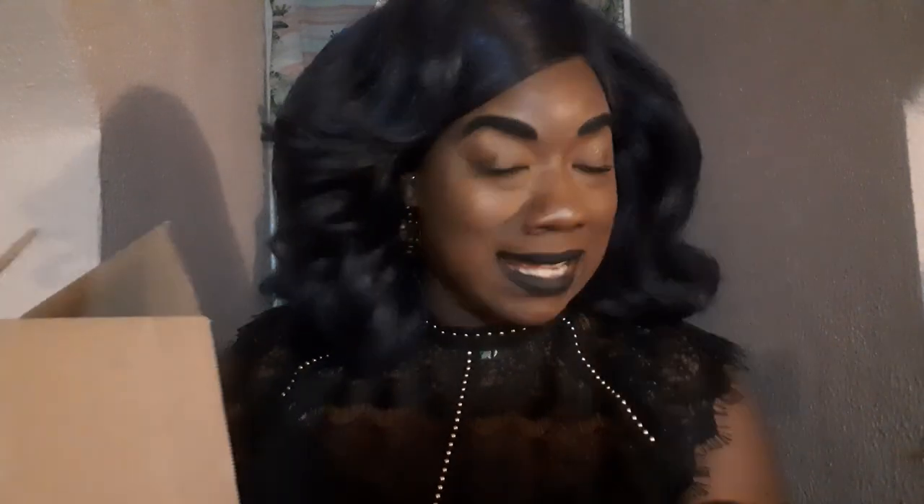Hey you guys, it's your girl Kia V all up in the building, all up on your screen! I am super excited - y'all see the title of this video, y'all done seen the thumbnail, so you already know what we are about to unbox today. I am so thrilled!